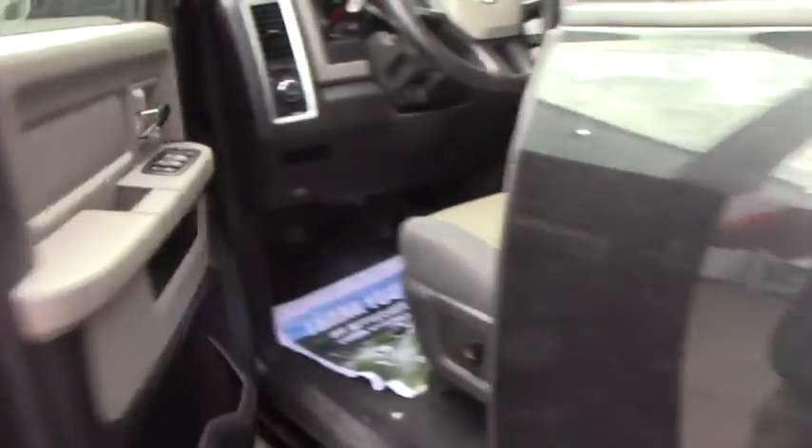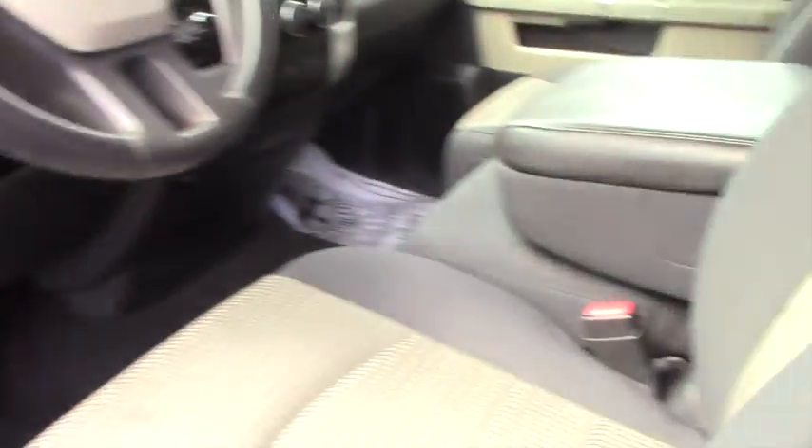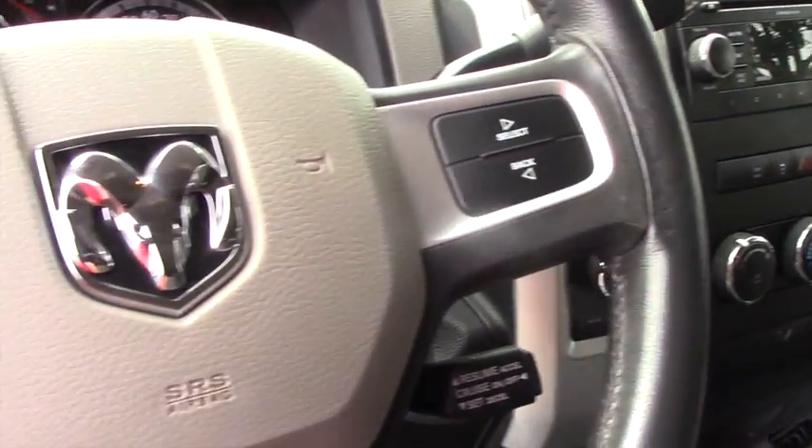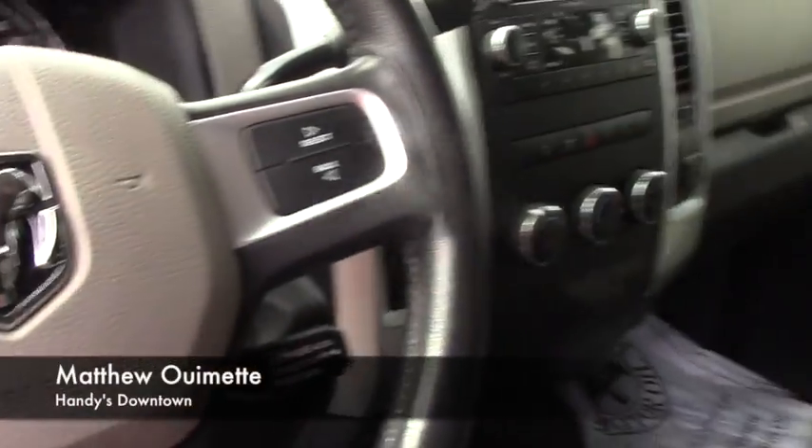Coming to the front, you're going to have the same cloth interior with the power seating. The middle seat offers extra storage, easy to use steering wheel controls, and your audio and climate controls are easily accessible.